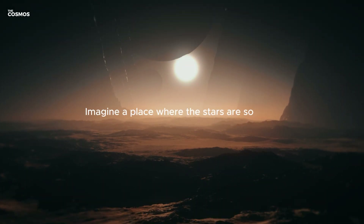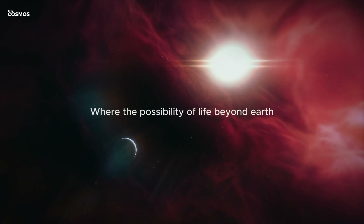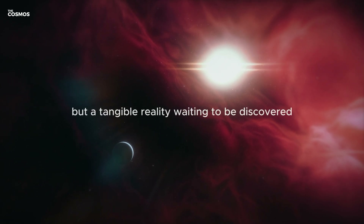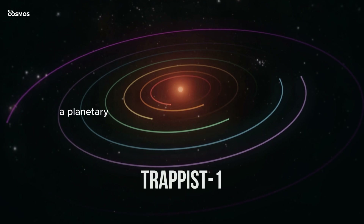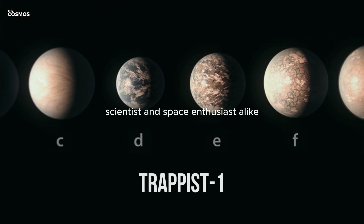Imagine a place where the stars are so close they feel like moons, where the possibility of life beyond Earth is not just a dream, but a tangible reality waiting to be discovered. This is the story of TRAPPIST-1, a planetary system that has captured the imagination of scientists and space enthusiasts alike.